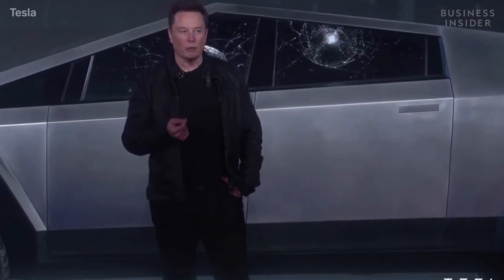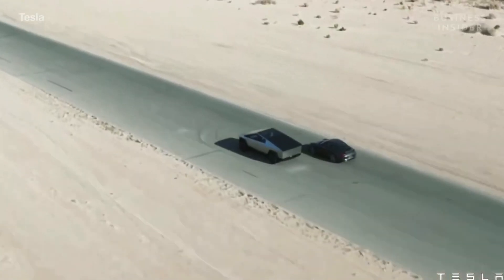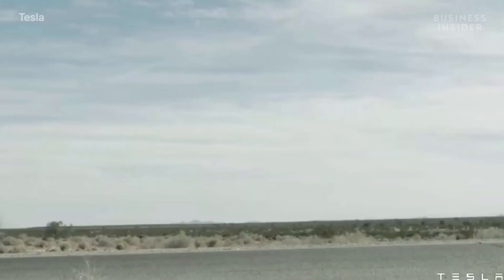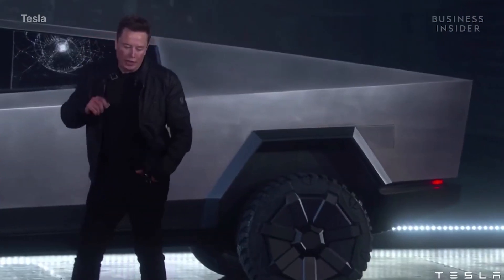Let's compare to a Porsche 911. This is a current edition. But what about a real-world test?